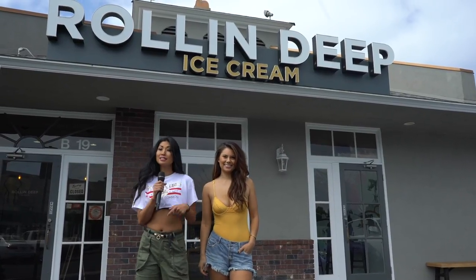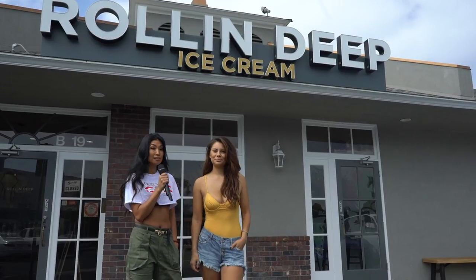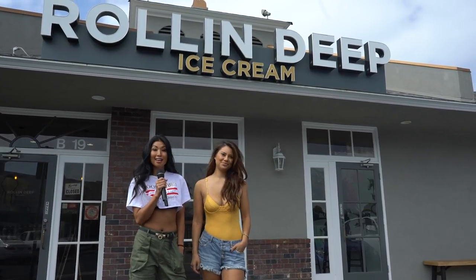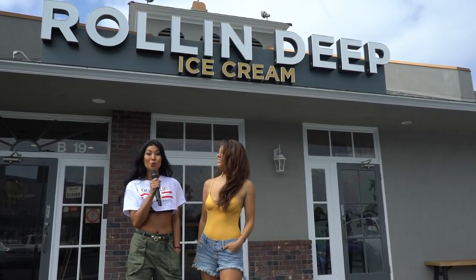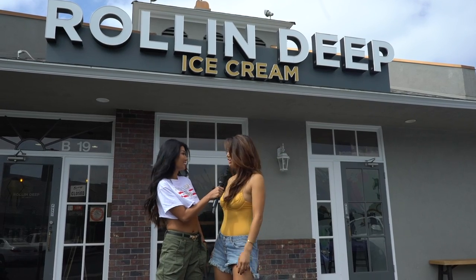Hey guys! While the action is getting heated at the WPT 500 LA event at the Bicycle Casino, Daniella and I decided to cool things up. We are here at Simon Lam's ice cream shop called The Rollin' Deep. We are about to learn how to make ice cream and eat it.